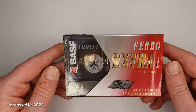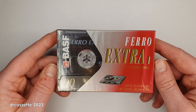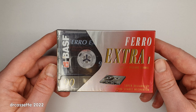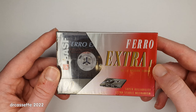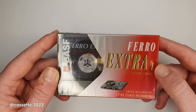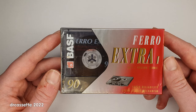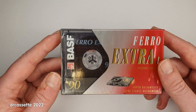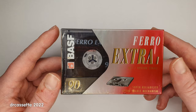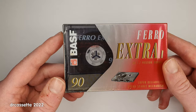Next, I have the BASF Ferro Extra 1. This followed a naming scheme that BASF introduced in the late 80s: Ferro Extra 1, Ferro Super 1, Ferro Maxima 1, then Chrome Extra 2, Chrome Super 2, and Chrome Maxima 2. The odd one out was the Metal cassette — that was always Metal Maxima. BASF retained this naming scheme throughout the 90s, with some names shortened and some versions dropped. This particular version was made until 1994, so it has lasted in its original wrapper since the early 90s.